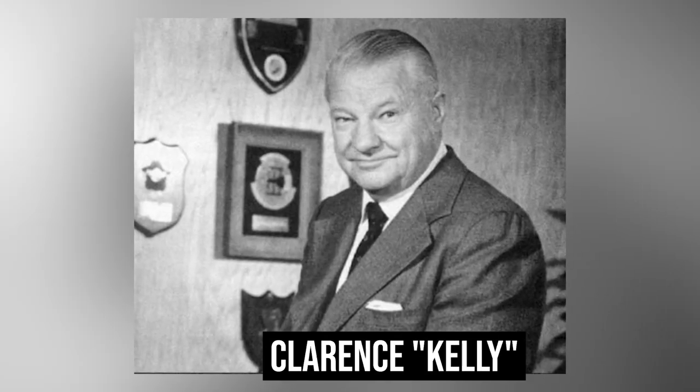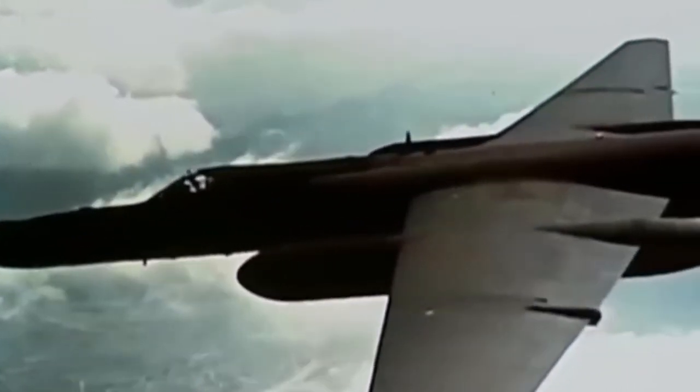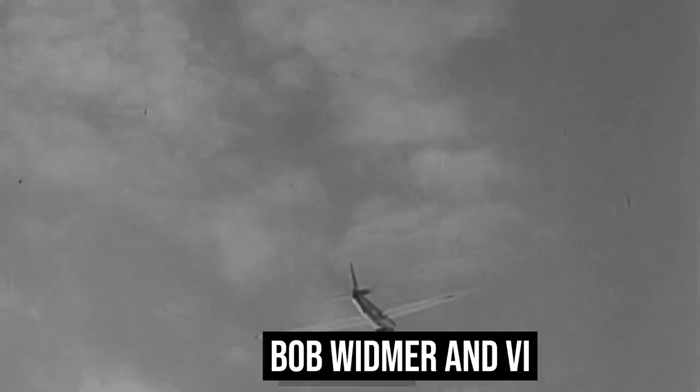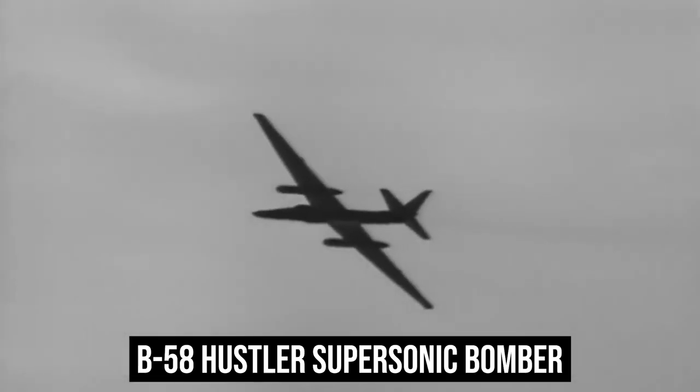The Lockheed team, headed by Clarence Kelly Johnson, studied a number of novel concepts before settling on a very conventional design that was meant to cruise at Mach 3 at a height of 90,000 feet. Bob Widmer and Vincent Dolson of Convair led a more unconventional strategy. The B-58 Hustler supersonic bomber, which Convair was developing for the Air Force, served as the inspiration for the original design of the aircraft.